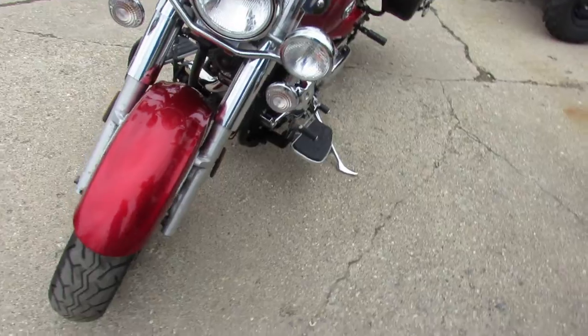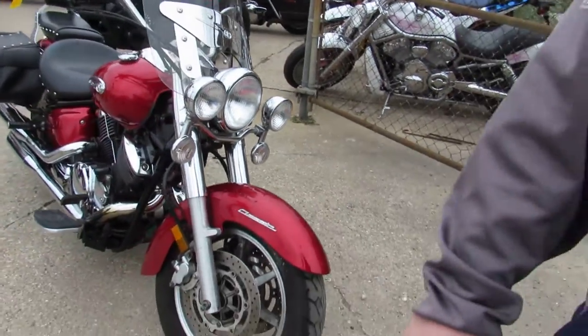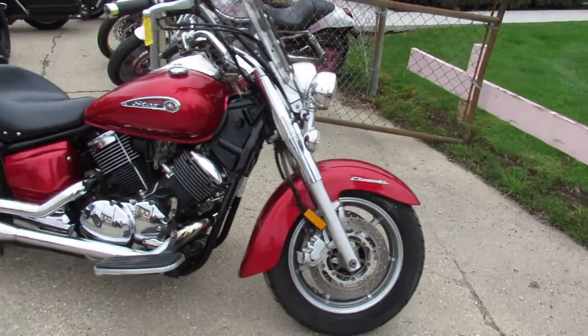This one runs strong — just serviced by a factory-authorized Yamaha dealership, some of the best Yamaha mechanics in the nation. Give us a call, we'll get it done: 810-648-9500.